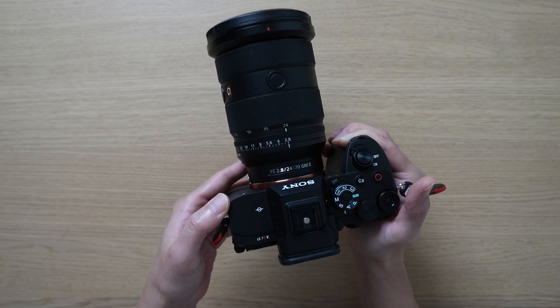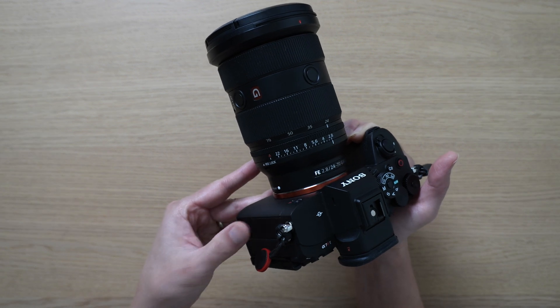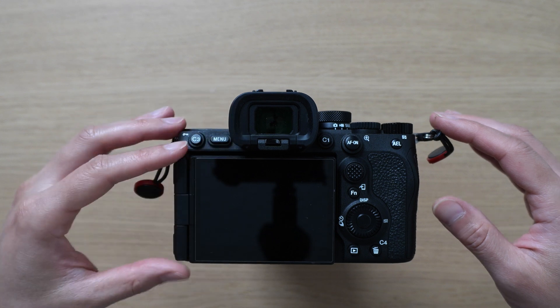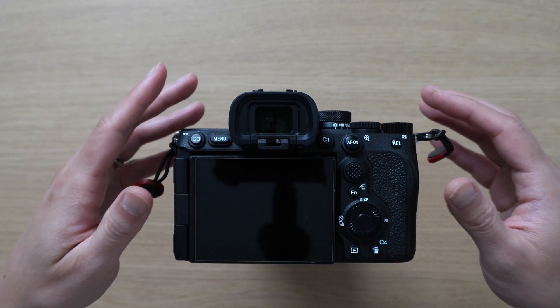I've had the A7S III, the A7 IV, and the ZV-E1, and the IBIS on the A7R5 just blows all of those cameras away. The image quality coming out of the EVF and the LCD makes the screen really enjoyable to use on the A7R5.